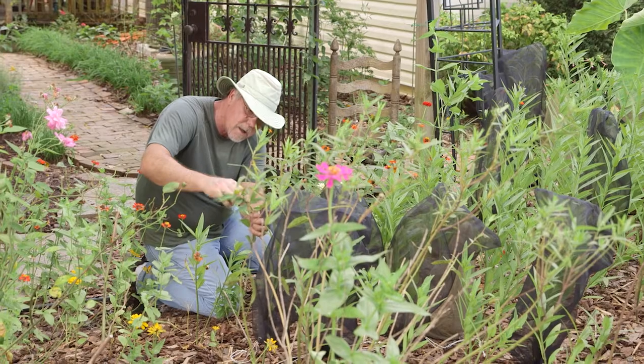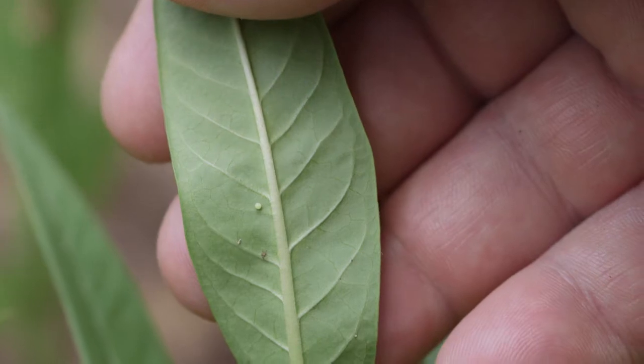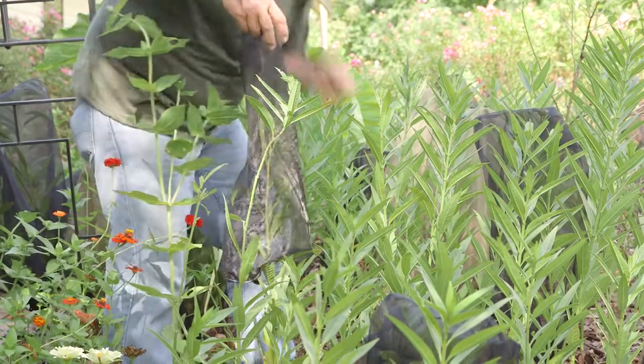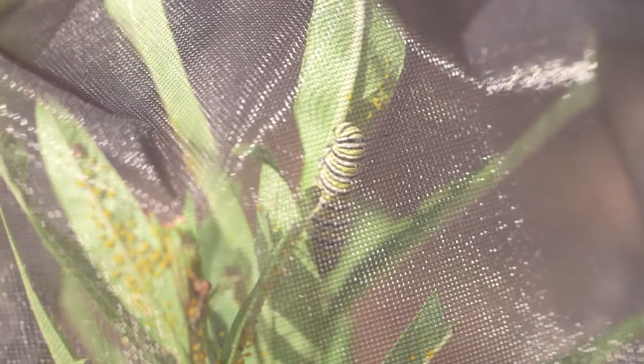Twice a day, all summer long, Tim and his wife Janet check the various plants for eggs the butterflies have left behind. When they find one, a mesh bag is placed over the plant. Once the egg hatches, this mesh bag provides protection from predators as the caterpillar goes through its growth stages.